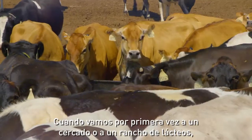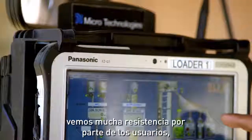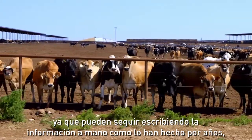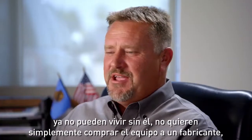When we first go into a yard or a dairy with our technologies, we have a lot of pushback from the users. They don't think that they need the technology. They can always handwrite it — they've been doing it this way for years. Well, what we find is about a month after they've had our equipment, they can't live without it.